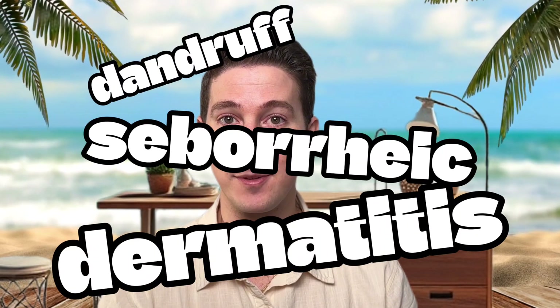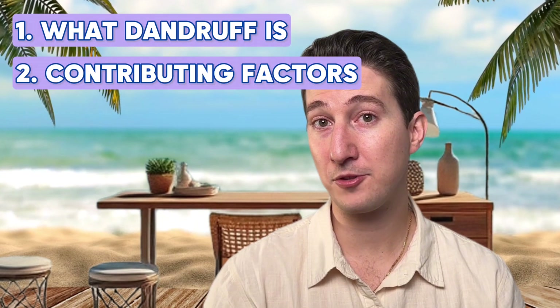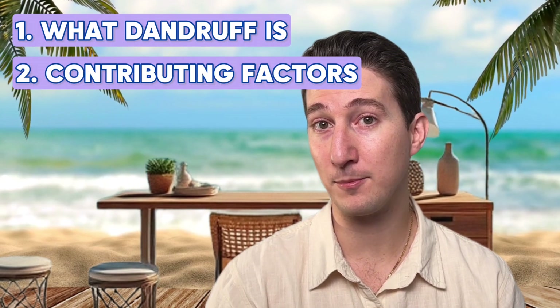In this video, I'll teach you everything you need to know about dandruff and seborrheic dermatitis. We'll go through number one, what dandruff is, number two, factors contributing to it, and most importantly, number three, how we treat it.